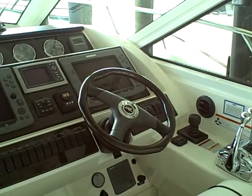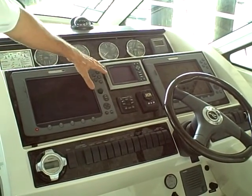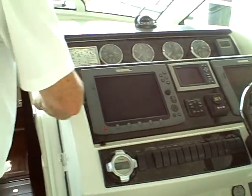This is a Zeus joystick boat. It has dual control E-120s, vessel view, as well as all the autopilot functions shown here on the keypad for the Zeus. Come on down below.